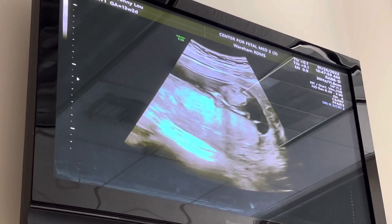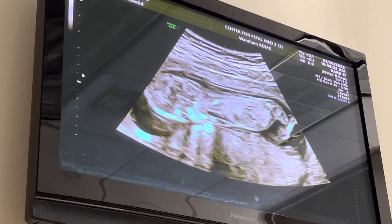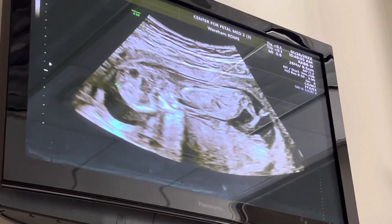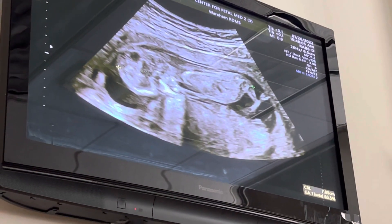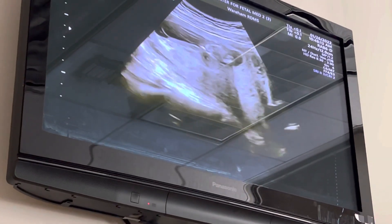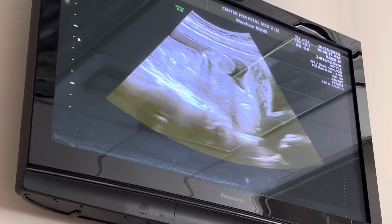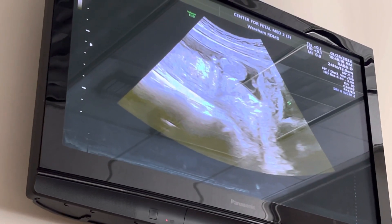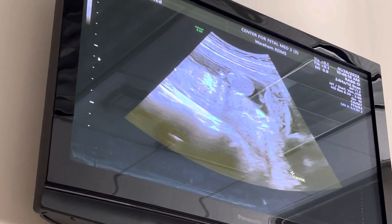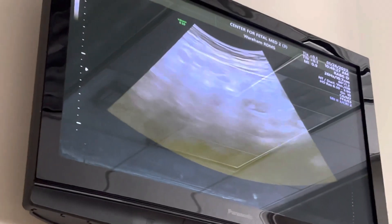We just measure your kiddo one more time. Then we take a quick peek at your cervix and your ovaries, and then we'll come back. Your cervix is right here, and then we come take a look for your ovaries.